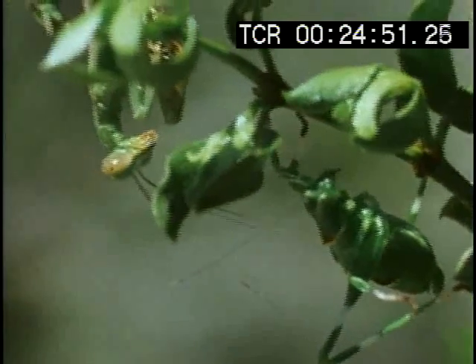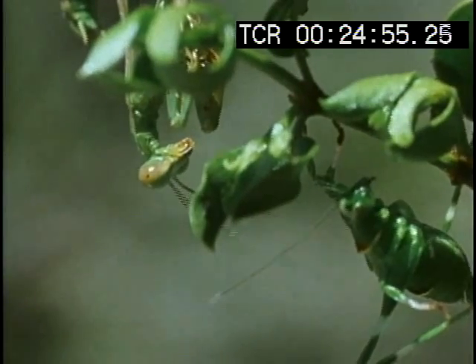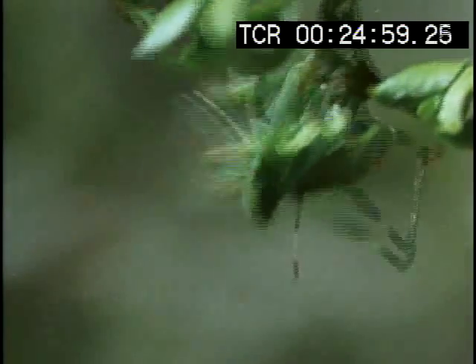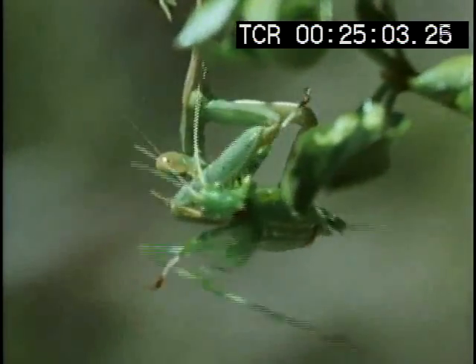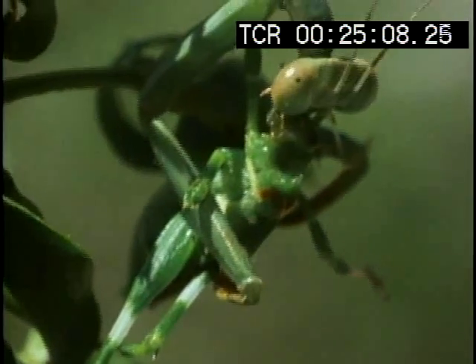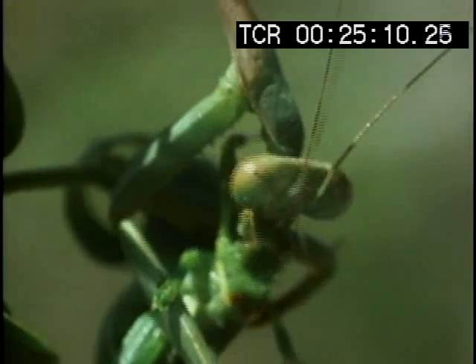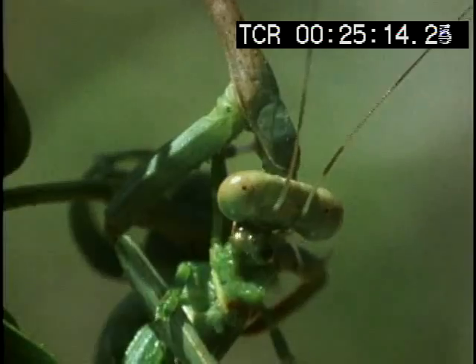The mantis uses its antennae to verify that what it sees really is a grasshopper. The mantis hunts through these bushes like a panther in a jungle and is one of the selective pressures that perfects the camouflage of others.